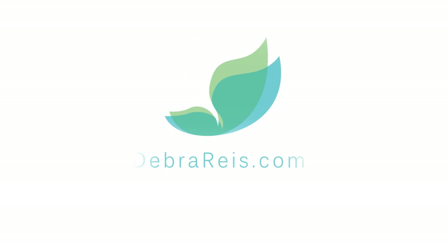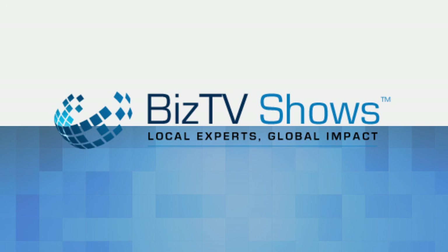Thank you for watching Step Into Health. For more great information, visit DeborahReese.com. Also browse the other shows found right here at Toledo Biz TV Shows.